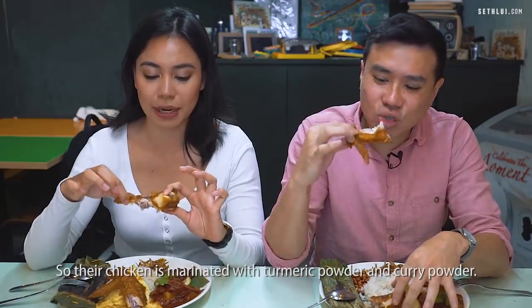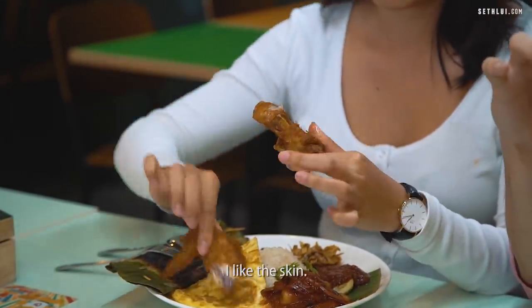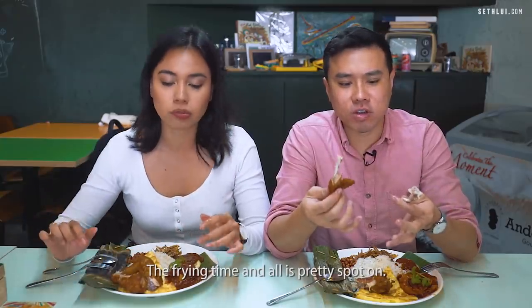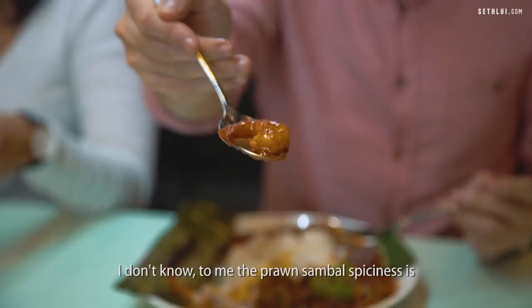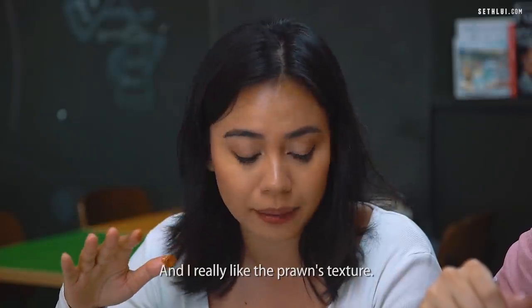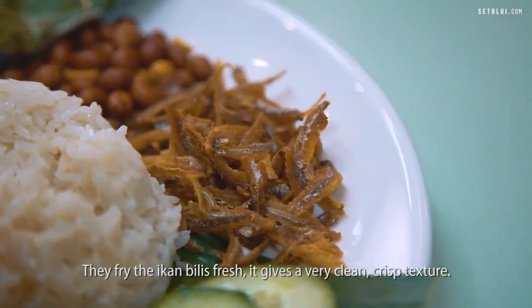Their chicken is marinated with turmeric powder and curry powder. I like the skin — it's thin, not thick batter. The spices are very prominent, the frying time is really spot on, and the flavours go through all the way. The prawn sambal spiciness is actually milder than their chilli, and I really like the prawn texture. They fry the ikan bilis fresh, which gives a very clean, crisp kind of texture. I love the ikan bilis.